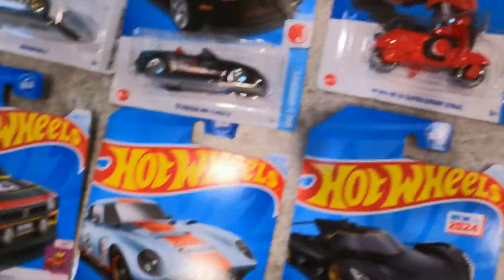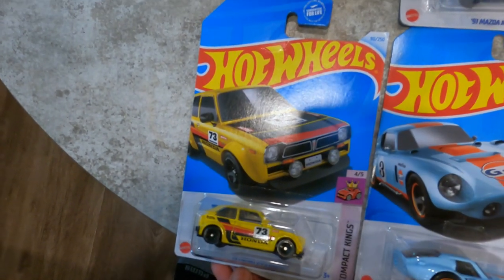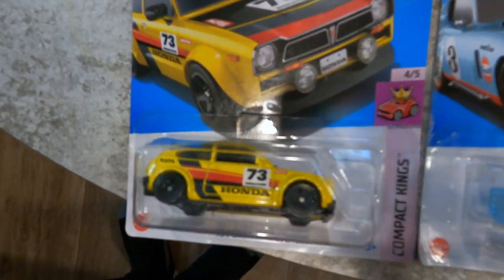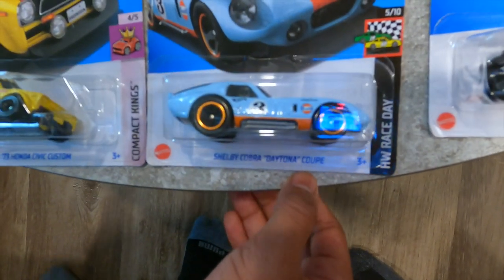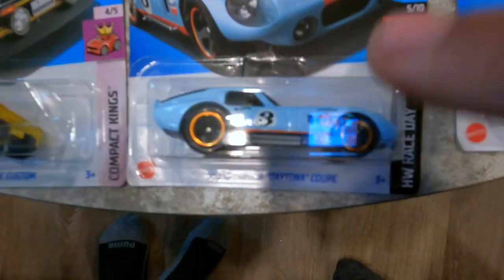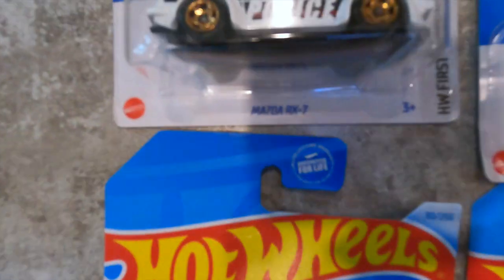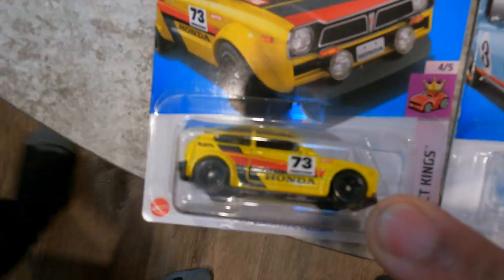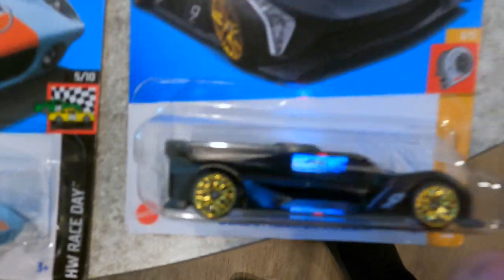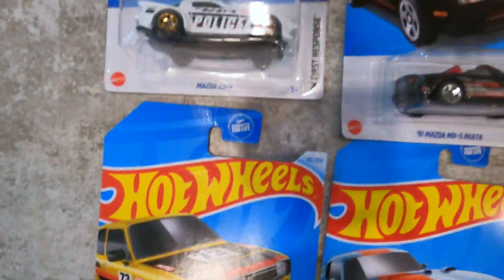So we got a Mazda RX-7, also a Mazda Miata. We already talked about the Vespa. What's that yellow one? That's a 1973 Honda Civic — old school. What's that one? Shelby Cobra Daytona Coupe. I grabbed that one because I like that livery — the Gulf livery. I'm always a sucker for the Gulf livery. And this one is a Mazda FB — I love the FB. We grabbed that one for the rarity. And of course these two here are our first new-for-2024 ones.